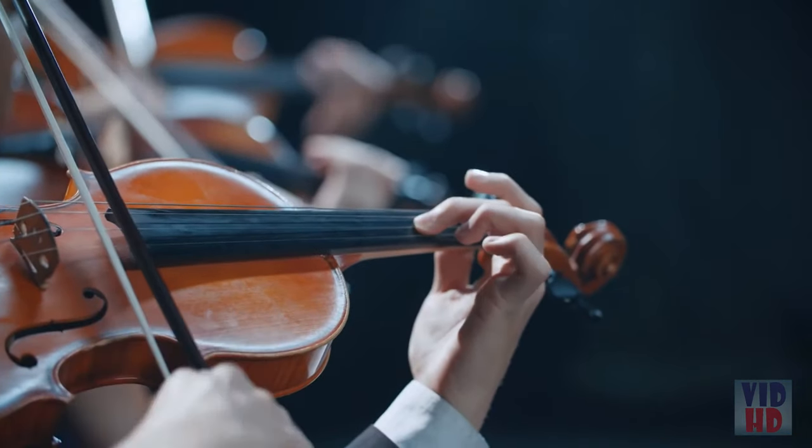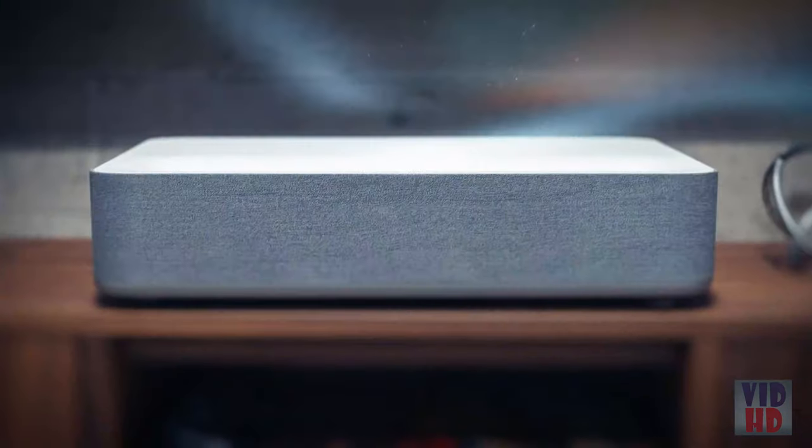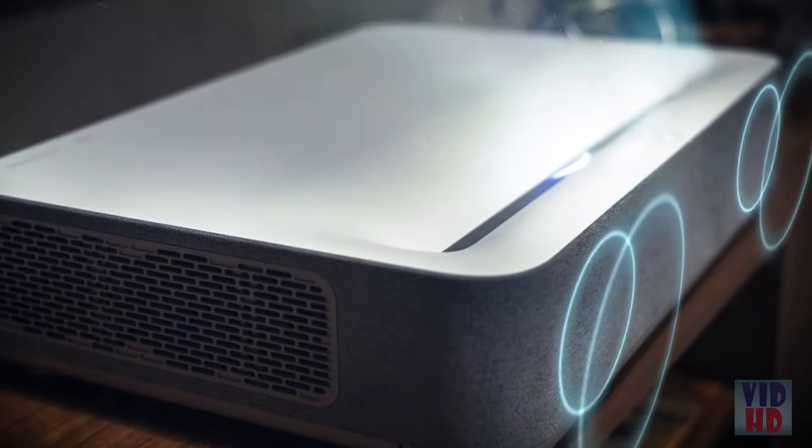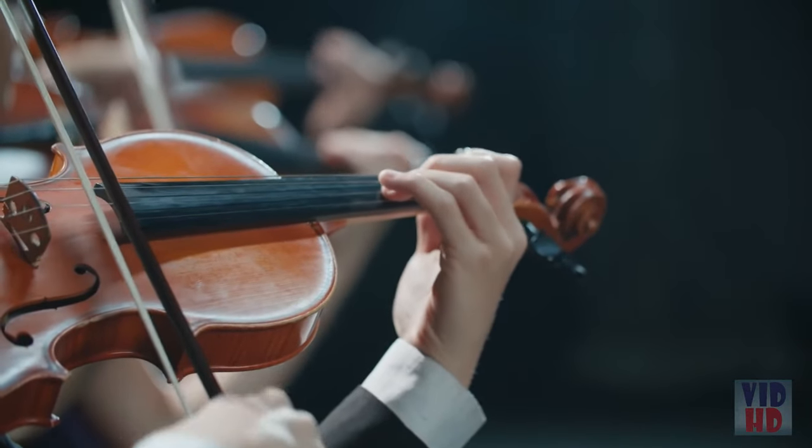Enjoy mind-blowing sound quality with a built-in soundbar from Harman Kardon — that's three times more powerful than a standard TV.